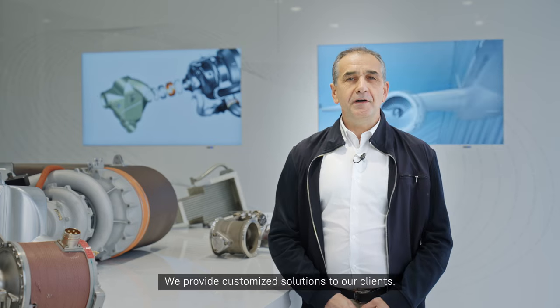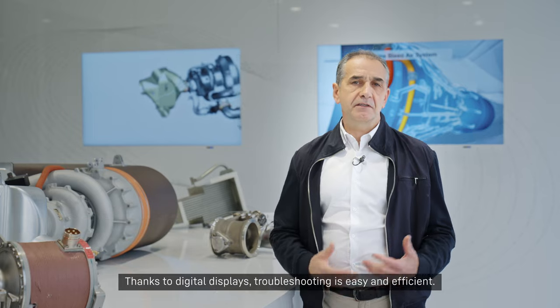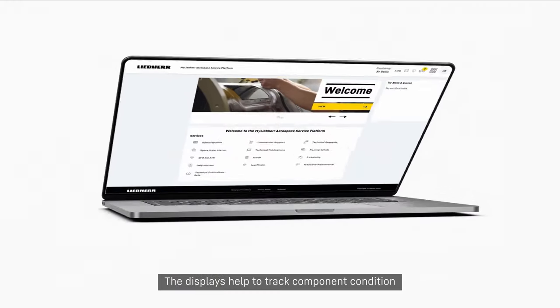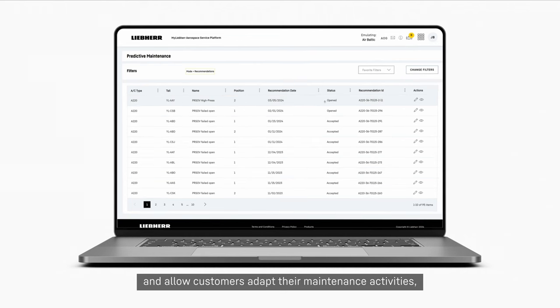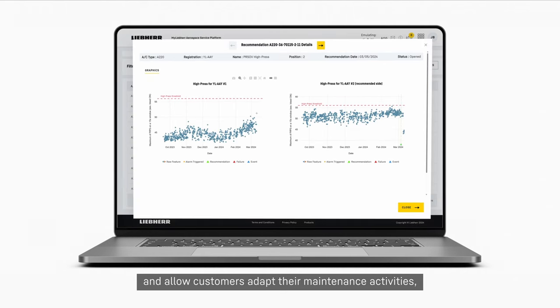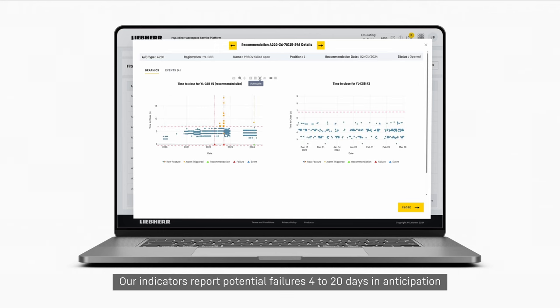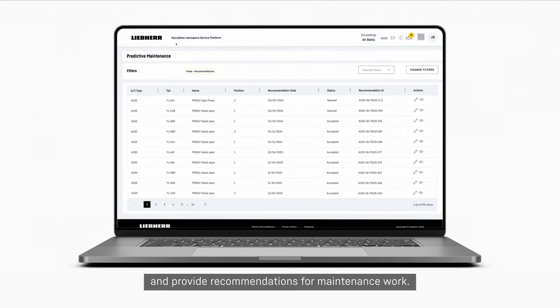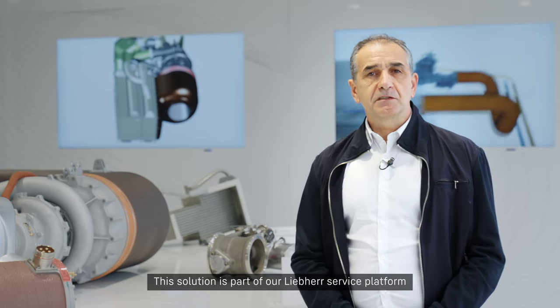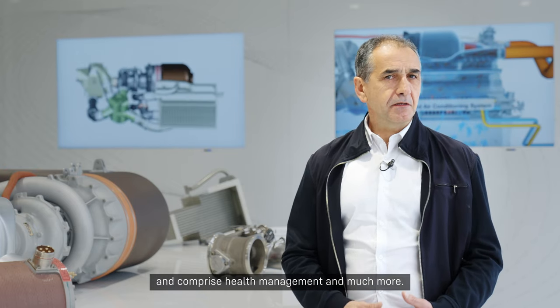We provide customized solutions to our clients. Thanks to digital displays, troubleshooting is easy and efficient. The displays help to track component conditions and allow customers to adapt their maintenance activities, whether planned or unexpected. Our indicators report potential failures 4 to 20 days in anticipation and provide recommendations for maintenance work. This solution is part of our Leeper service platform and comprises health management and much more.